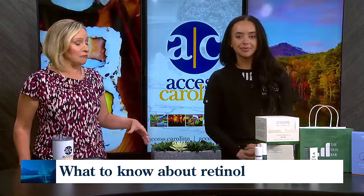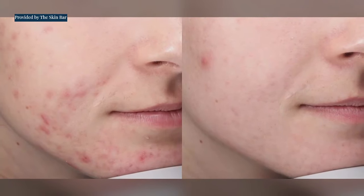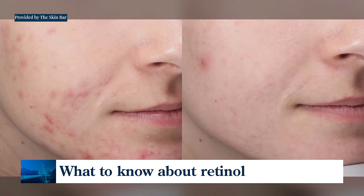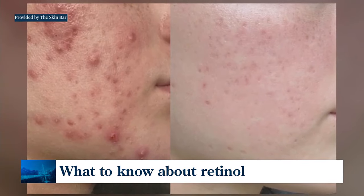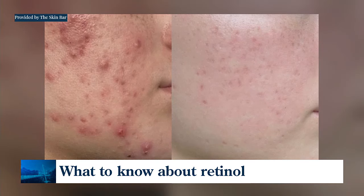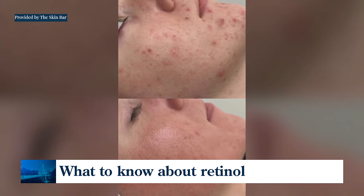Let's look at the before and after pictures. This is what patients who've used retinol alternatives to combat acne look like. So that is active serum — both of these are used with active serum just to help with calming down that inflammation, calming down that redness that most often they're trying to counteract when they're using retinoids.